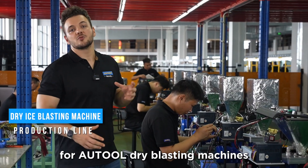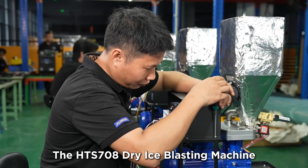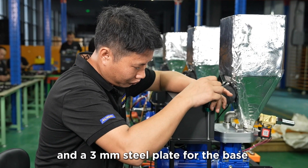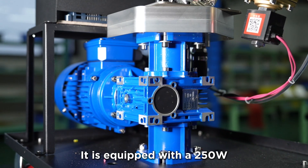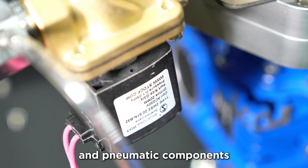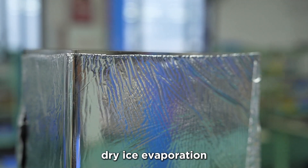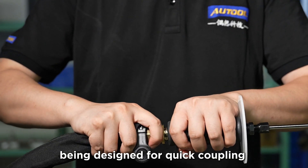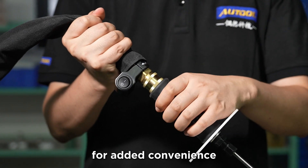This right here is where the magic happens for Autool's dry ice blasting machines. The HTS 708 dry ice blasting machine features a 1.5 millimeter steel plate for its outer shell and a 3 millimeter plate for the base. It is equipped with a 250-watt three-phase asynchronous motor, evaporation motor, a brushless DC motor, and pneumatic components from the international brand Airtac. The unit is insulated with padding to reduce dry ice evaporation and prevent clumping, with the handle designed for quick coupling and detachment, and it can be rotated 360 degrees during use for added convenience.